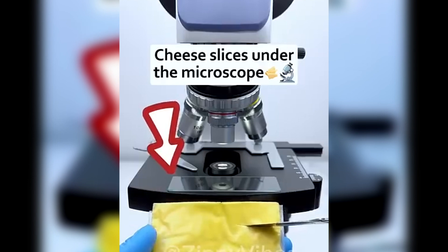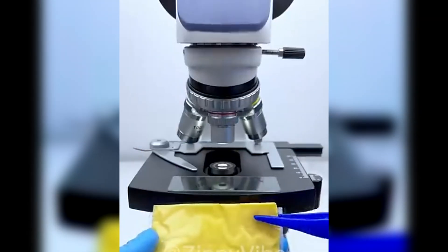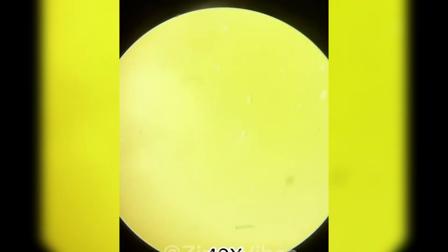Cheese — it melts, it stretches, and it tastes amazing. Under the microscope, cheese is full of tiny holes. These are air pockets left behind by bacteria during the fermentation process.